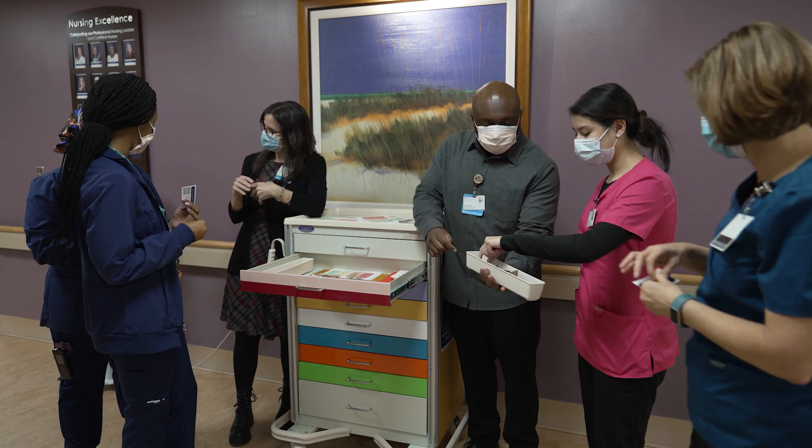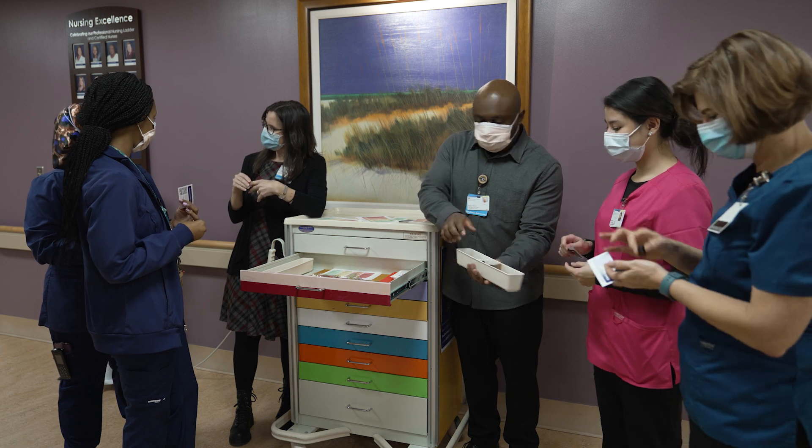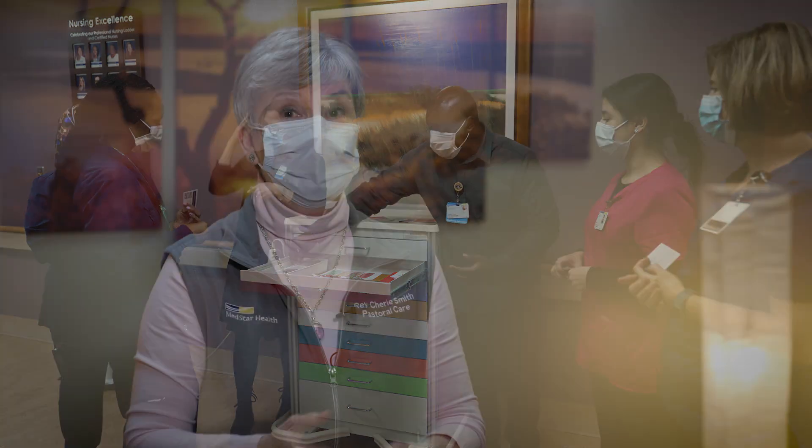There's always two or three of us with the cart demonstrating the techniques, sharing the information, but also just being present if we need to step aside and just hear somebody's story and give them one-on-one support.